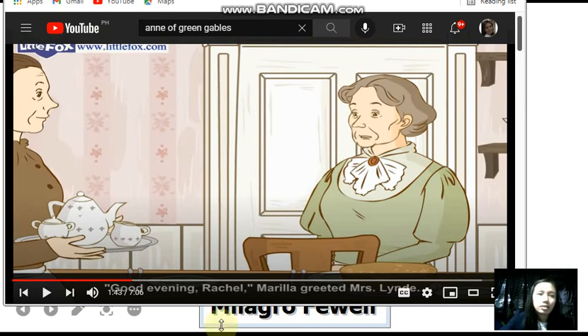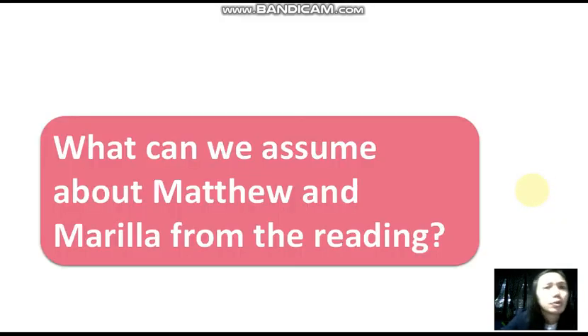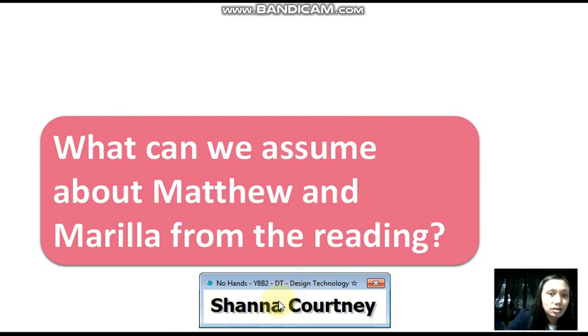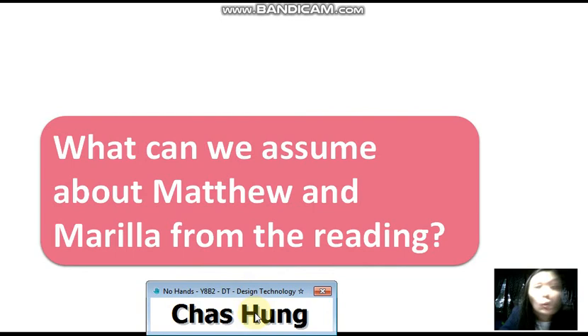What can we assume about Matthew and Marilla from the reading so far? I've called Lindsay twice, Shirley as well — Chaz! What can we assume about Matthew and Marilla? There were three plates on the table, so they were expecting somebody else. Matthew and Marilla are brother and sister — siblings — so if there's a third visitor, that means only two of them live together. So that means they are probably unmarried and have no children. Very good, Chaz!